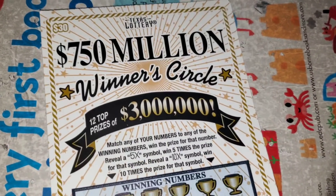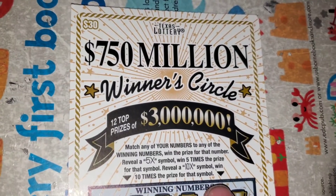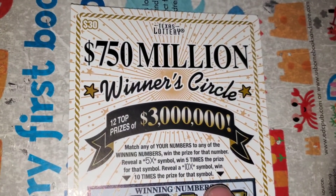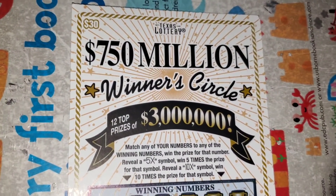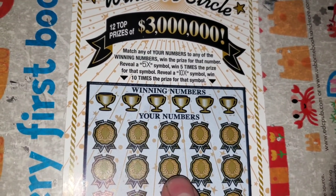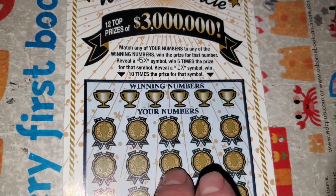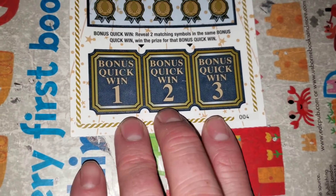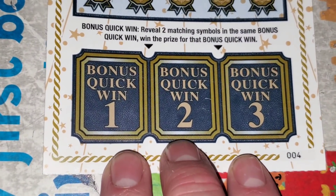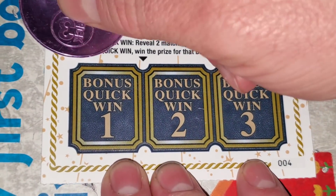This ticket's odds are 1 in 2.88, so we're expecting about three wins. Last time we had four — we had 50, 50, 50, and 100 for $250. Let's see if we can beat that. We're going to match winning numbers to your numbers. If you get a 5X or a 10X, good things happen — you'll win at least $300. And in all these tickets, we're going to start down in the bonus quick win, looking to get two matching symbols to win.